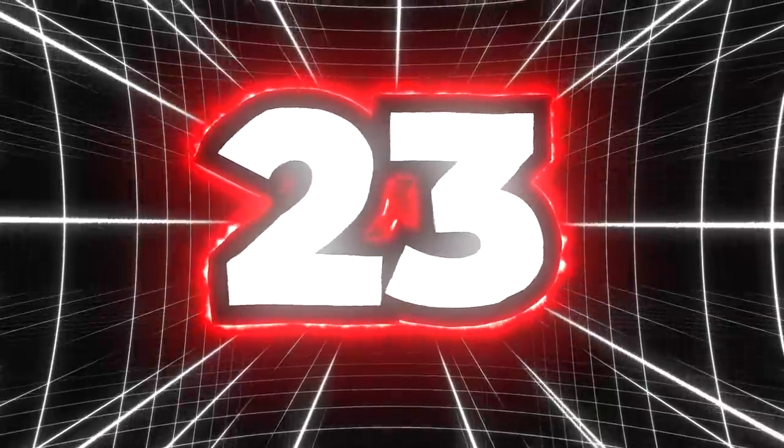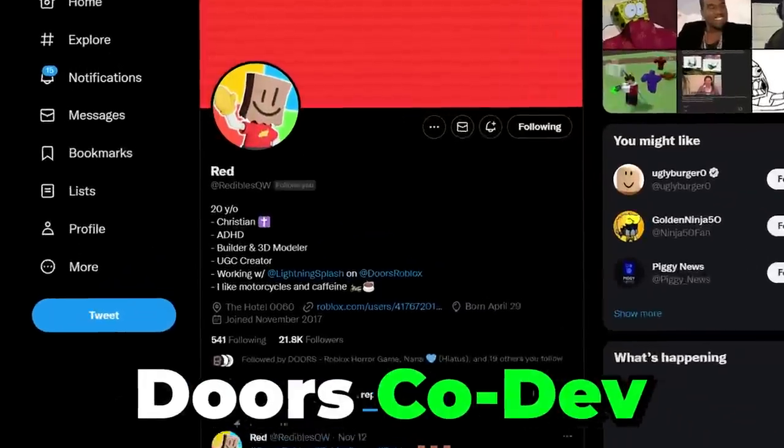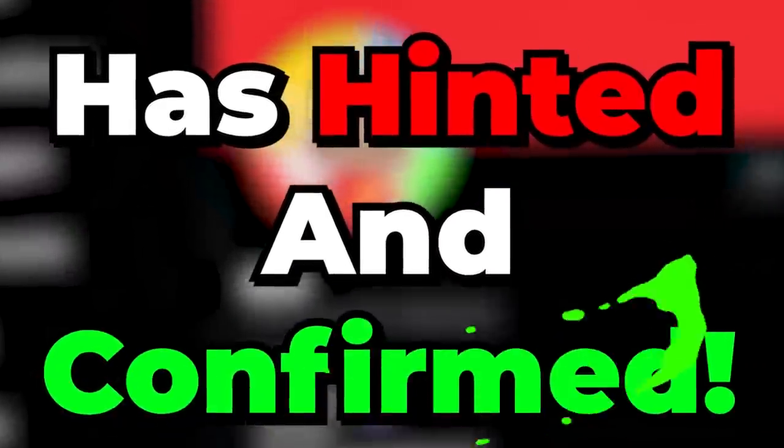Number twenty-two: new sound effects have also been added, more specifically for doors opening. Currently there is also a beep sound effect which activates the light beacon on top, but this wasn't shown within the teaser gameplay. Number twenty-three: Figure, the game's main entity, is looking to receive a buff, as Readables has hinted and confirmed that they are going to make the entity better than before.